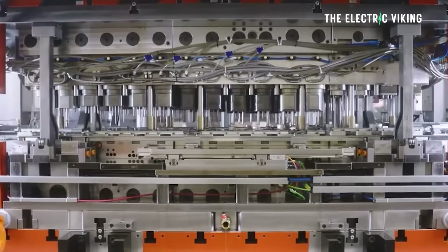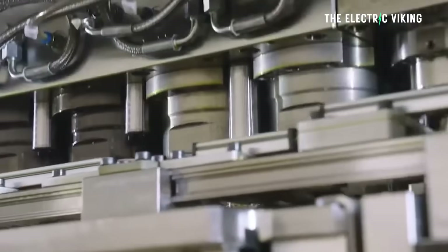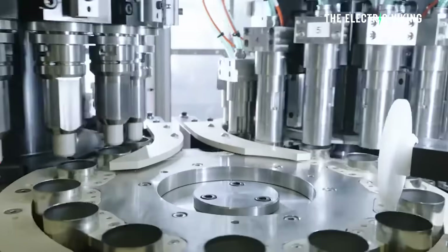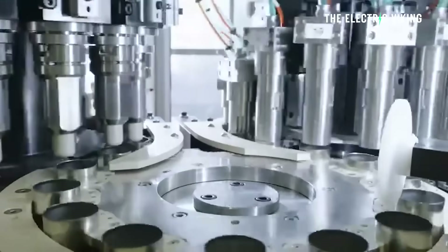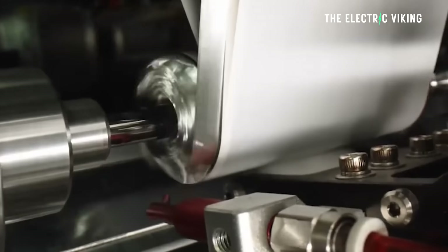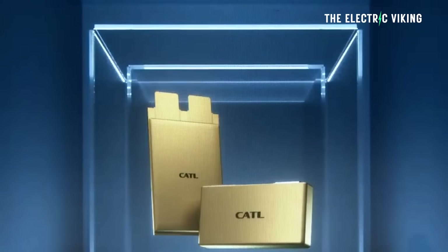Reports have emerged that this new dry electrode process, which Tesla have finally solved, could increase the energy density of 4680 cells — according to sources in China with knowledge of this matter — by 20%. If that 20% energy density improvement is realized, it would mean the 4680 battery cell would be the highest energy density battery in the world that is mass produced, aside from CATL's condensed battery, which is not currently available to automakers.